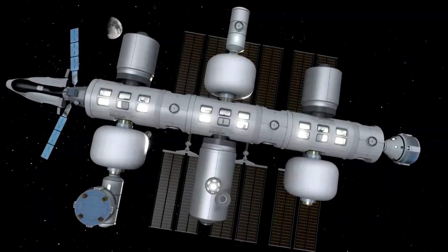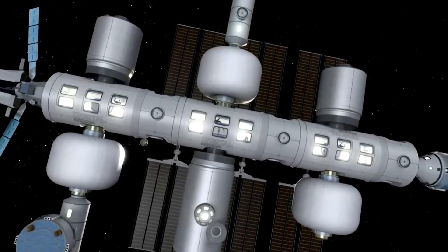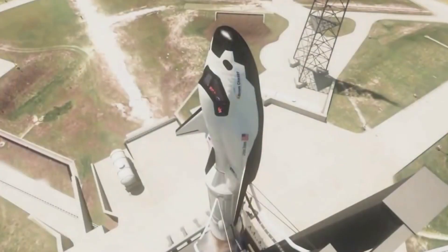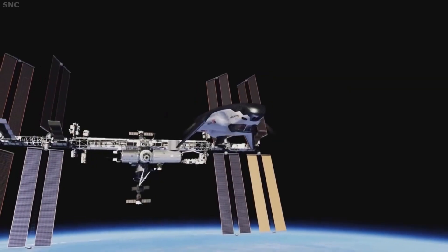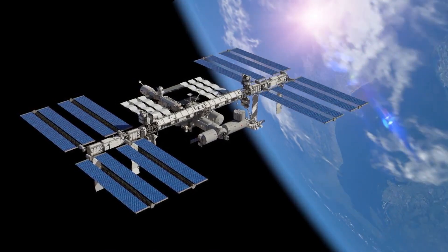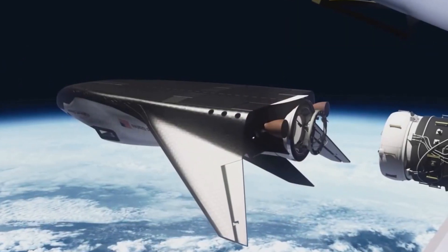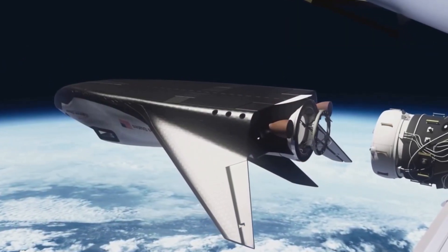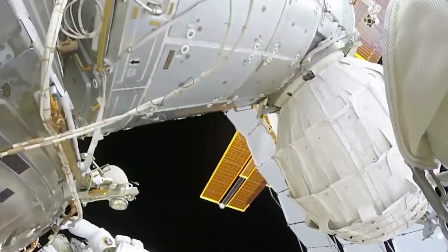After deployment in orbit, the habitat self-inflates and employs its thruster system to maneuver to its final destination. While Sierra plans to integrate LIFE modules into the upcoming Orbital Reef Station, these habitats are also designed to function as fully self-sufficient standalone space stations. Sierra also envisions a modular system wherein multiple habitats can be interconnected, forming orbital structures with vast internal volumes.